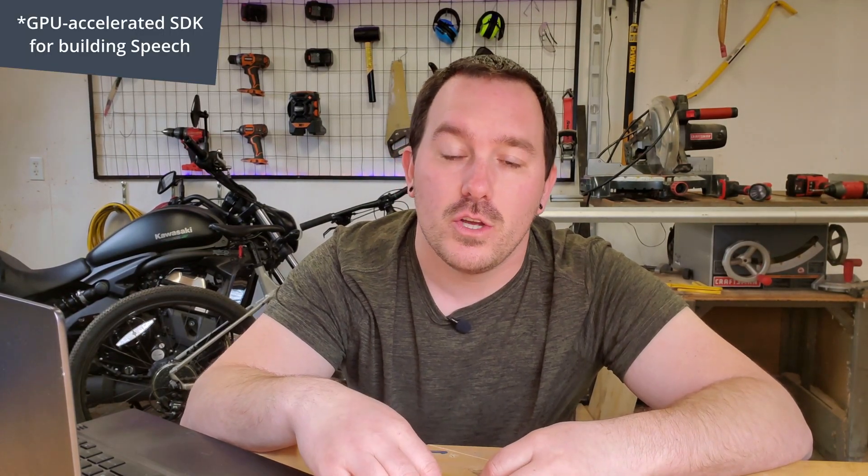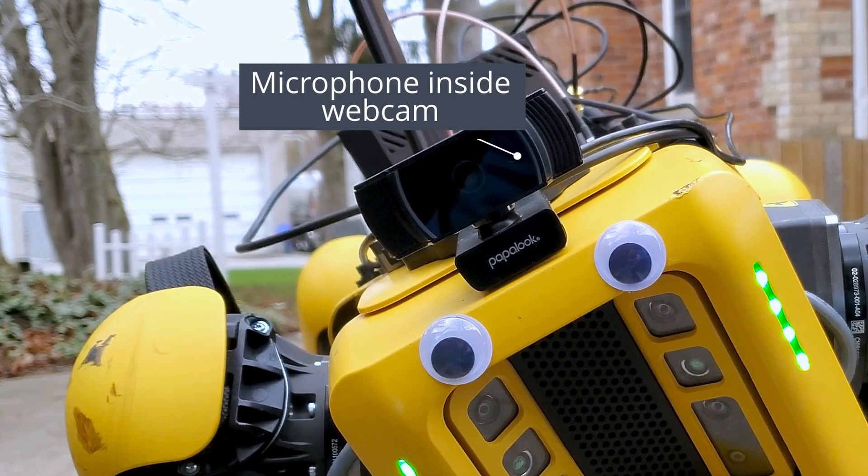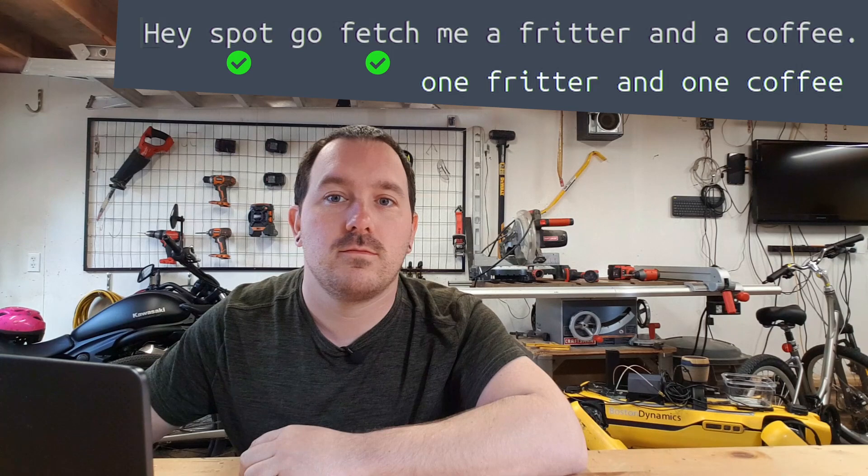We need to do all of that processing locally. We're going to use NVIDIA Riva — a full speech AI that takes audio and turns it into text, and also takes text and turns it back into audio. We're using it in both directions. Riva listens to my voice through a microphone on Spot; when it hears 'Spot' and 'fetch' it listens for the item, converts that to text, and heads off to the store. Once it gets there it converts that text back to audio to converse with whoever is there and ask for the item. Spot is doing all of the interacting with humans completely on its own.